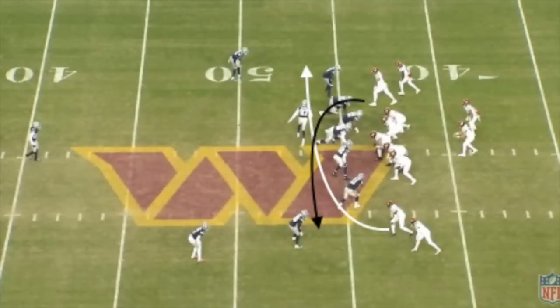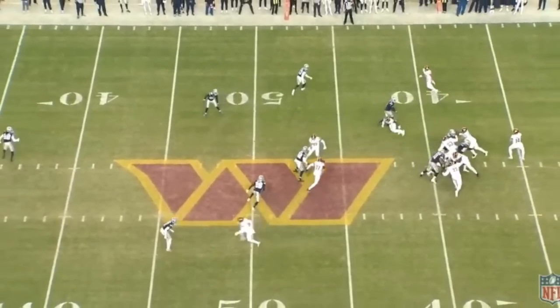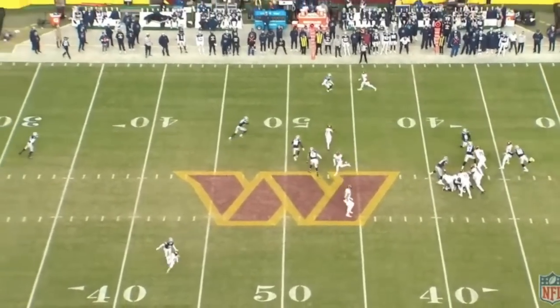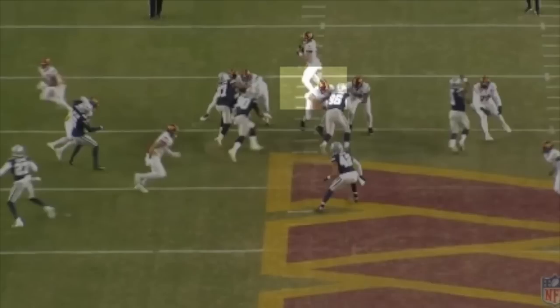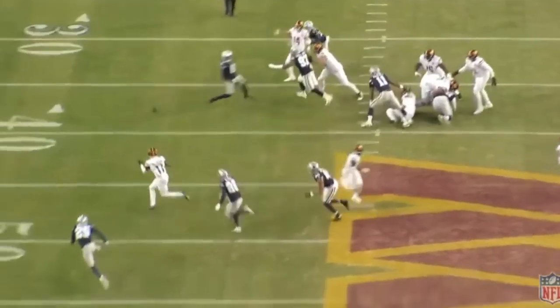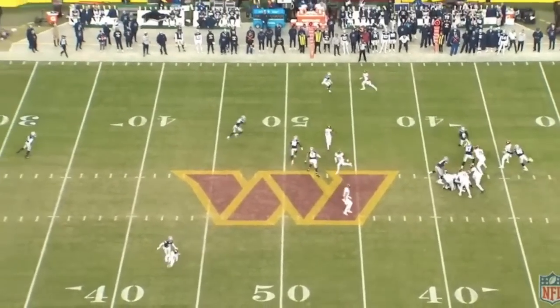On the next play, we're running a mesh concept where both inside wide receivers are running shallow drag routes and crossing each other's path in the middle of the field. This is a very simple, widely used concept in the NFL, but there are still young quarterbacks who can't run this play — Howell is not one of them. The two drags intersect at the logo at the middle of the field. McLaurin runs underneath the other drag, and the defender has to work over the top to run with him, leaving McLaurin wide open. Howell reads this perfectly and gets the ball out in front of McLaurin for a yards after catch opportunity. Unfortunately, McLaurin drops the ball — it appears to be a focus drop and the ball falls incomplete.